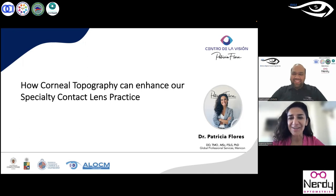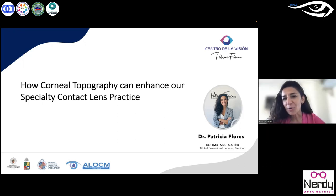Thank you very much for your invitation. I am really excited about this opportunity and I also want to wish you a Happy New Year. I wish this year is wonderful in different aspects of your life — love, health, family, and work. Let me share with you my experience about how corneal topography can enhance our specialty contact lens practice.